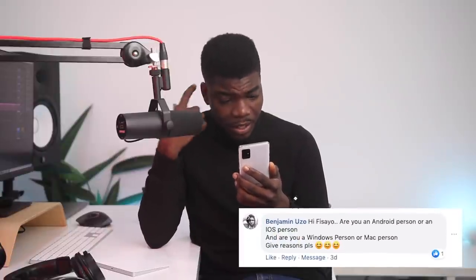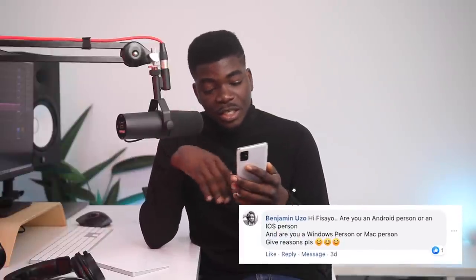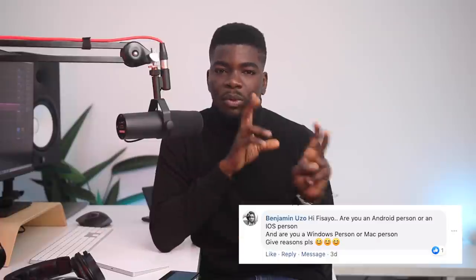Benjamin from Facebook asks: are you an Android person or an iOS person? Are you a Windows or a Mac person? Give reasons. Well, I am a both person. The reason is that I'm a tech reviewer and I'm looking to do more computer content moving forward, so being both makes sense.